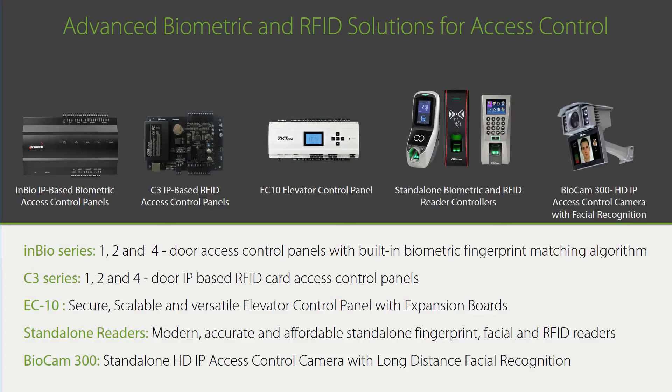InBio is a family of one, two, and four door biometric access control panels, with the unique ability to both store and match fingerprints on the panel itself — a very big deal for customers who have struggled managing biometric systems. C3 is a family of one, two, and four door traditional RFID access control panels, no different than most vendors' panels on the market, except C3 is often half their price. Having no learning curve and 50% cost savings is a huge value proposition.